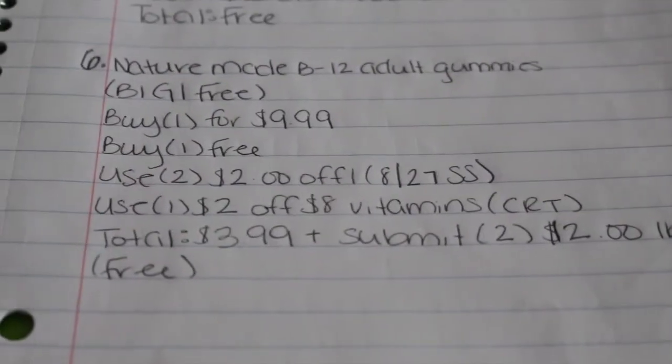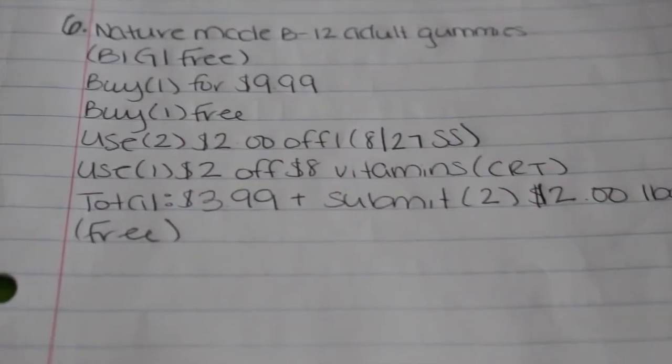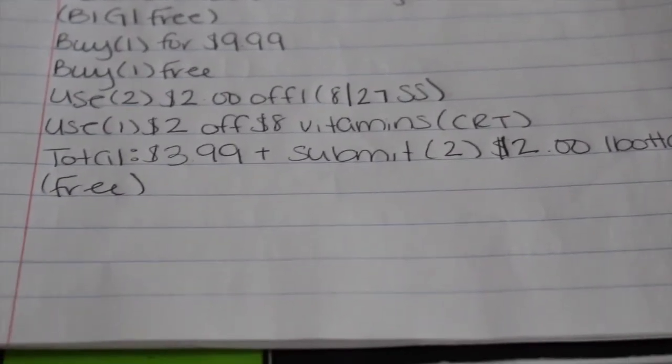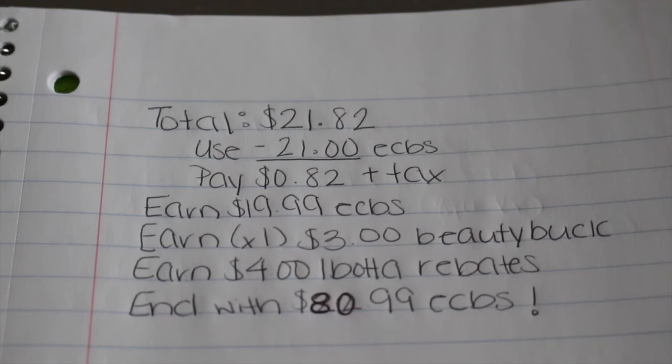I used two $2 off one coupons from the 8/27 Smart Source, then I also used one $2 off eight vitamin CRT, making my total $3.99. Then you're going to submit two $2 Ibotta rebates, so that's $4 back, making this completely free.